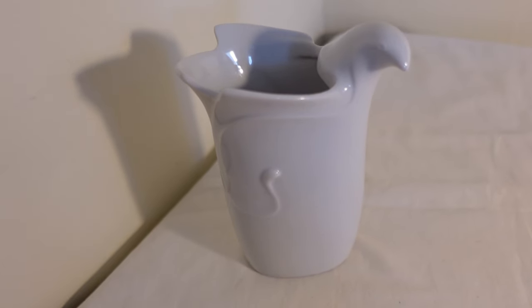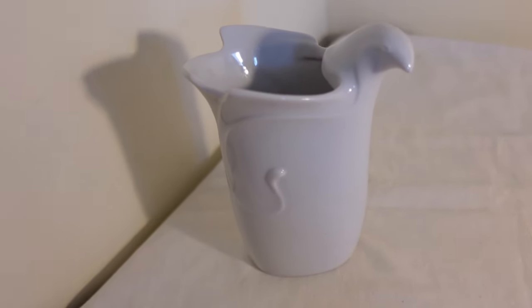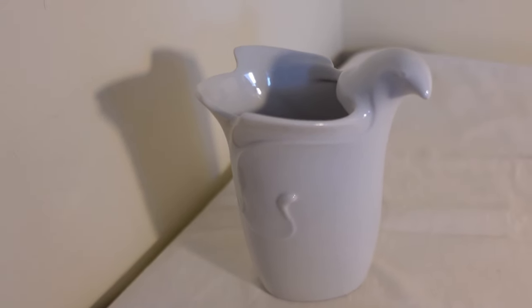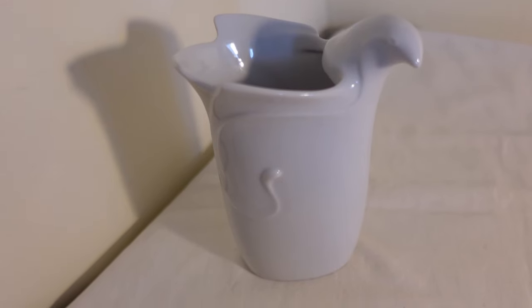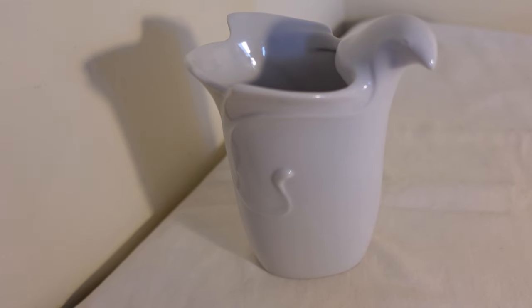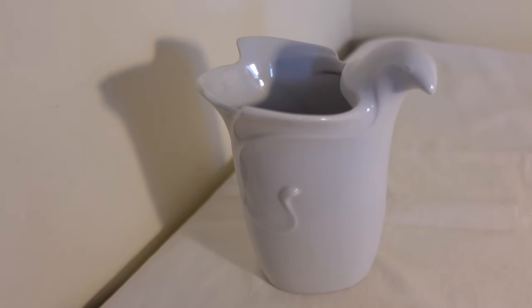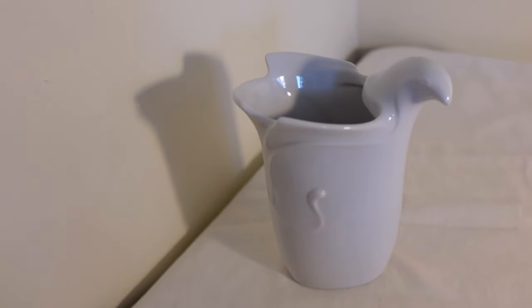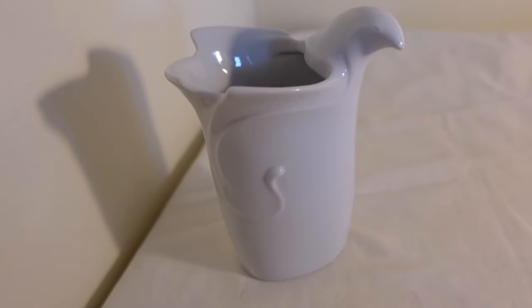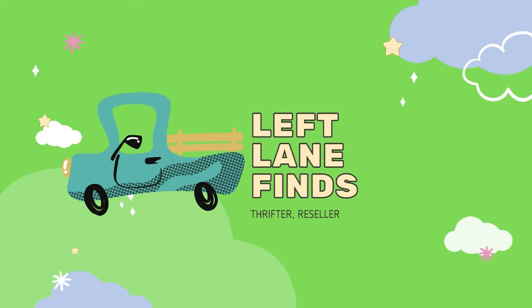I got this on a super sale — I only paid 49 cents for it, so that was also an automatic yes into the cart. I sold it on Etsy. I was running my 20% off sale so the person got it for $24 plus shipping. I would say that this is definitely a bolo.